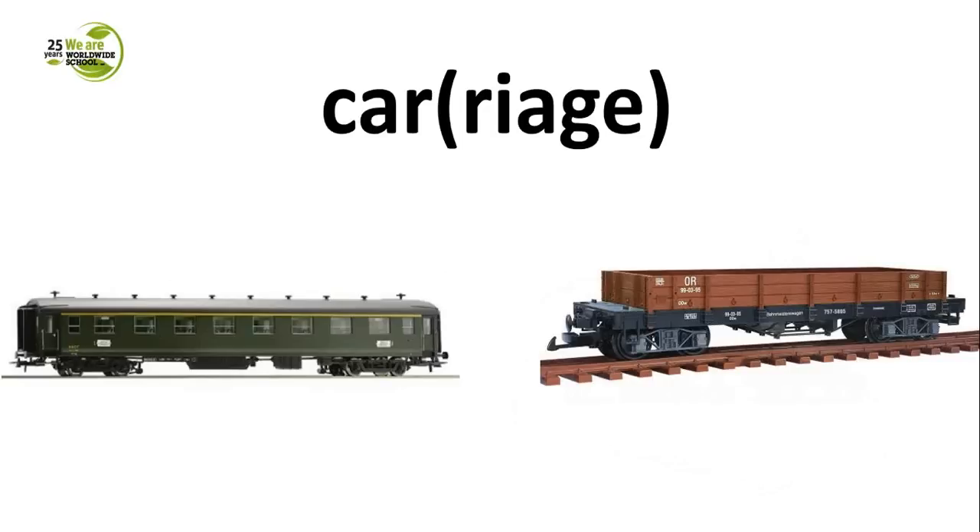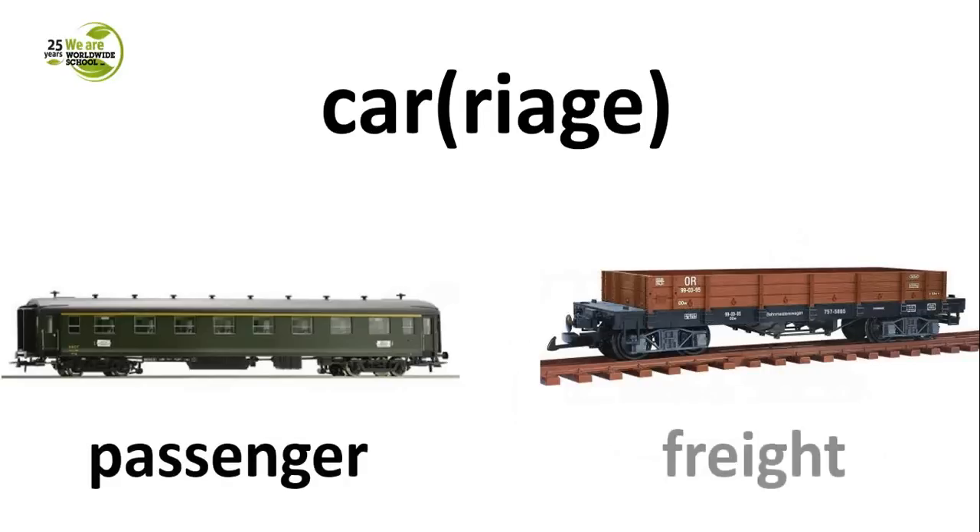There are two types of railway carriages. How would you refer to the one on the left and the one on the right? On the left, it's a passenger car, and on the right, it's a freight car. These words could also be used to refer to trains — you have passenger trains and freight trains, both used for different purposes.